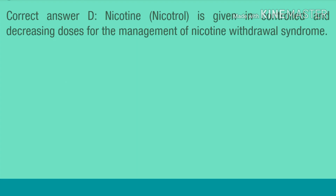Correct answer D. Nicotine, Nicotrol, is given in controlled and decreasing doses for the management of nicotine withdrawal syndrome.